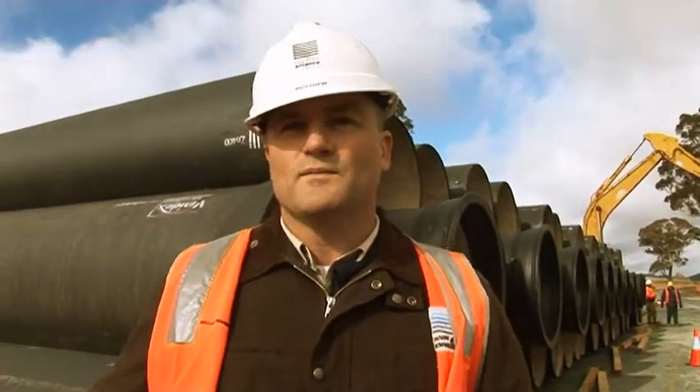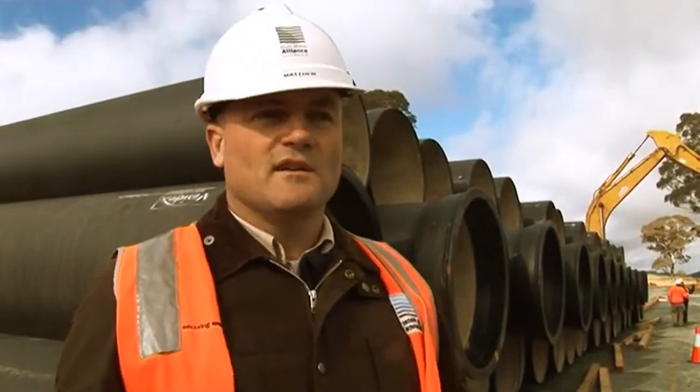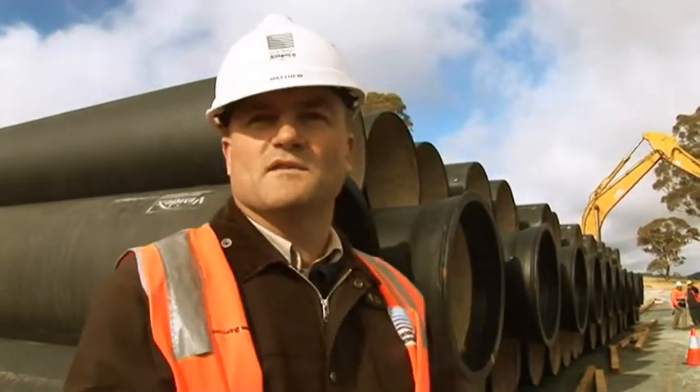The choice of pipes took almost a year before we found the right solution. There were several issues — commercial issues around cost as well as quality, and also a product that Actu, as our client, want to maintain going forward. We wanted a system that their staff and maintenance crews were familiar with. DICL pipe — while this is the first time a metre diameter pipe has been used — the system of managing and maintaining DICL pipe is well known to Actu, so they were quite comfortable with this selection.